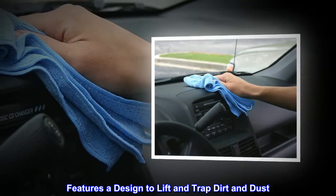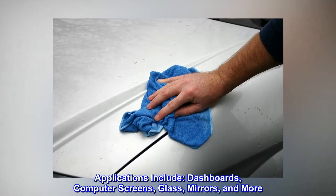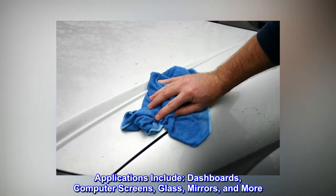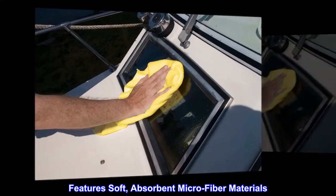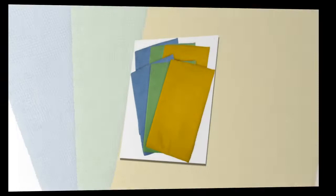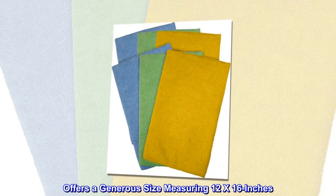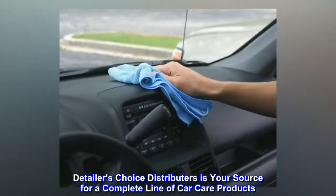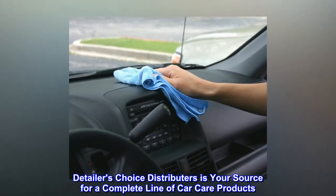Features a design to lift and trap dirt and dust. Applications include dashboards, computer screens, glass mirrors, and more. Features soft, absorbent microfiber materials. Offers a generous size measuring 12x16 inches.